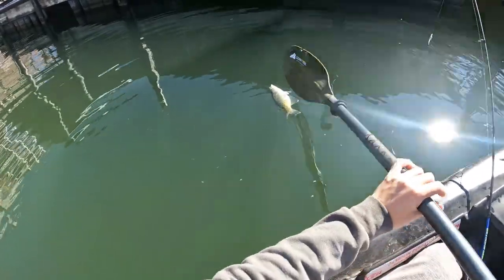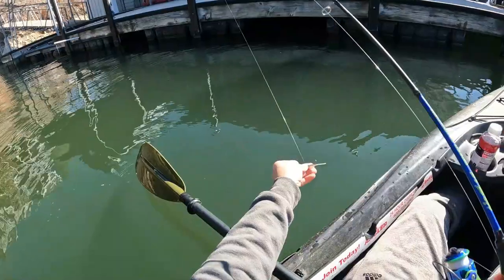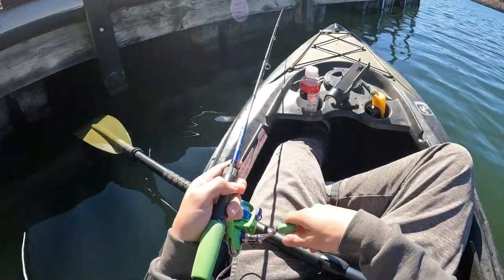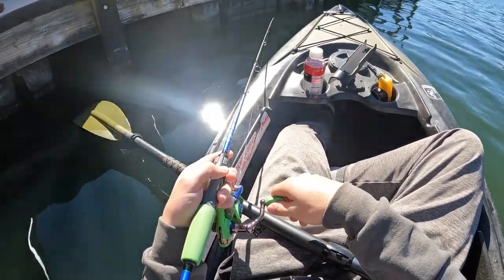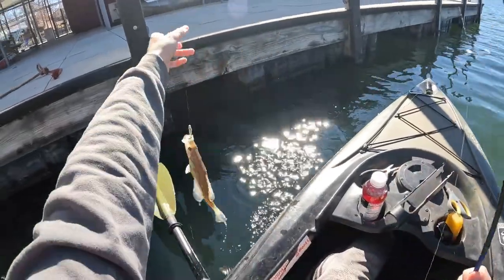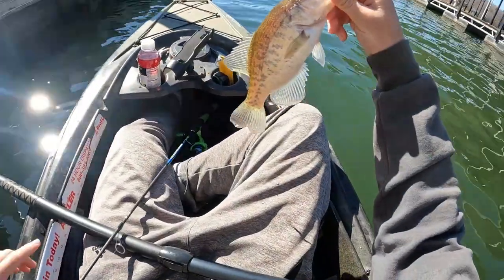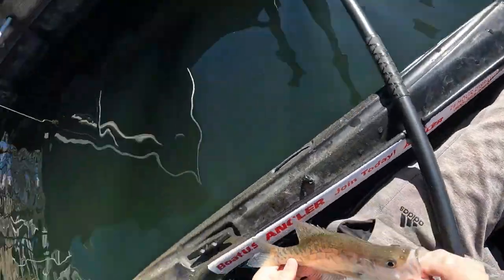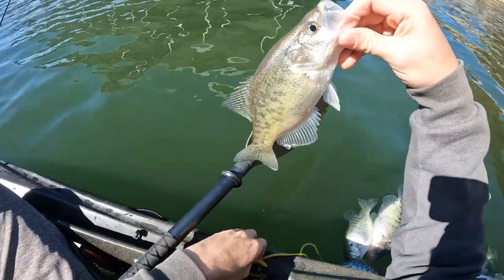There we go — hooked up again. A little bit of a lull there. You're barely nipping this thing; I've had so many short strikes. It's number ten right there, and looks like he's over ten — ten and a half. Five more to go and we've got a limit for the day. It's a great morning.